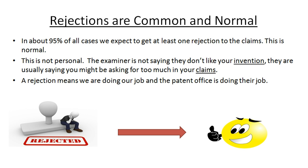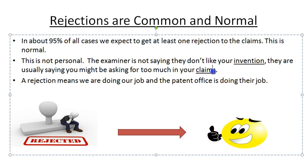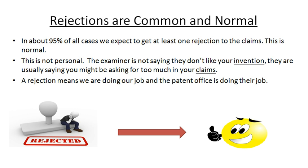Rejections are very common. In all of the cases I've seen — I'd say at least ninety-five percent of them, probably even higher — we expect to get one and usually several rejections to our patent application. Remember, this is not personal. The examiner is not saying you have a bad idea, or that your business strategy is flawed, or even that your invention is bad or not patentable. Really, the only thing they're looking at is your claims — the things that show up at the end of your application that define the scope of your invention.